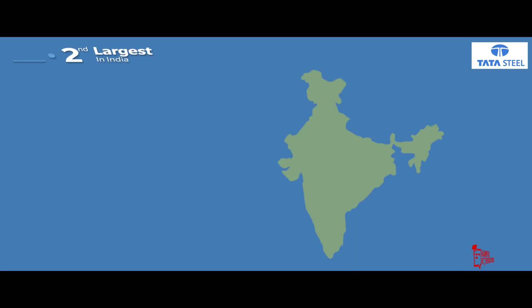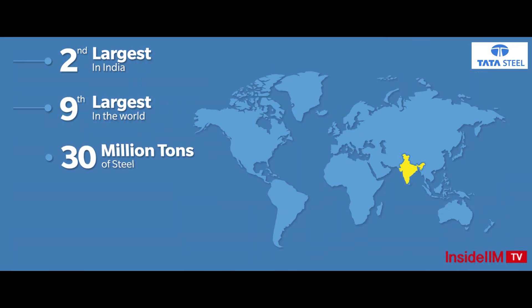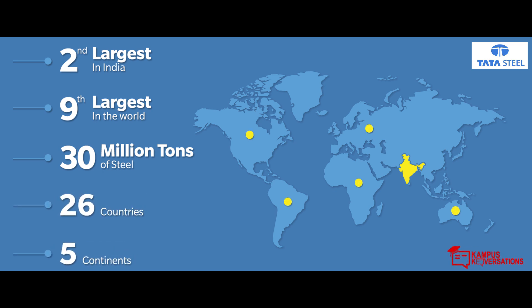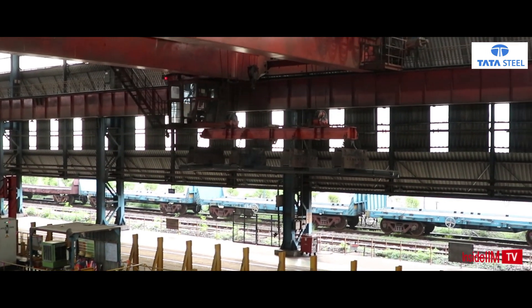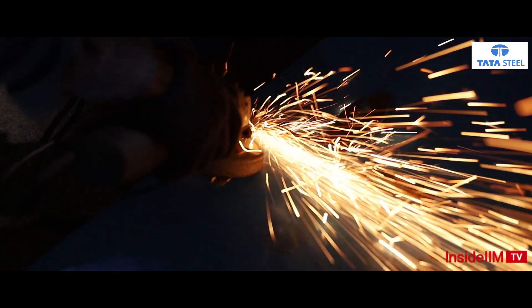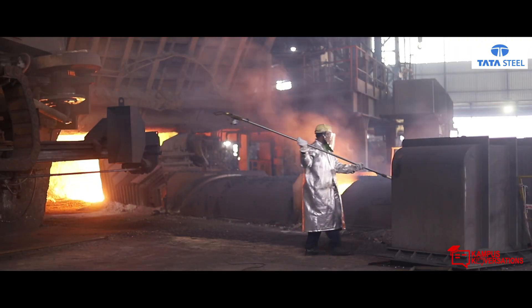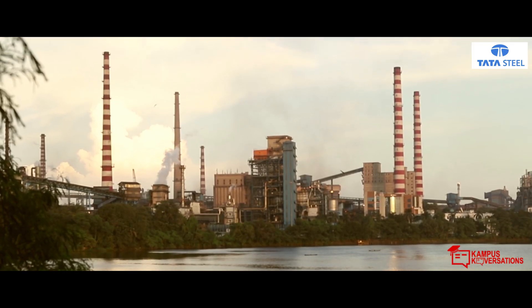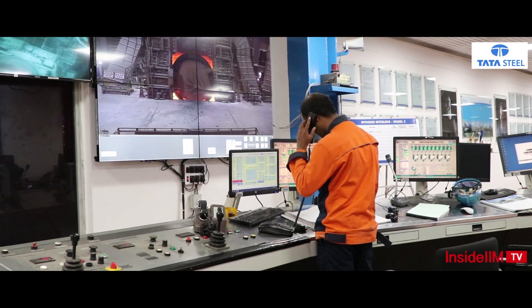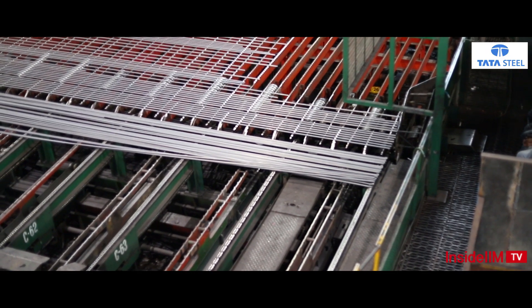In terms of volume, Tata Steel is second in the country and ninth in the world. It produces 30 million tons of steel and is present globally in 26 countries spread across five continents. Production of this scale is possible only through a dedicated chain of human and mechanical intervention, and at Tata Steel, this is a combination that does wonders.